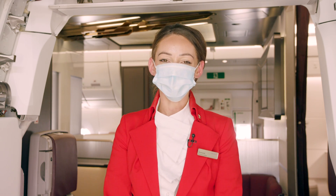It will be our great pleasure to welcome you on board. Things may take a bit more time and things may feel different, but we thank you for your cooperation. Thank you for flying Virgin Atlantic.